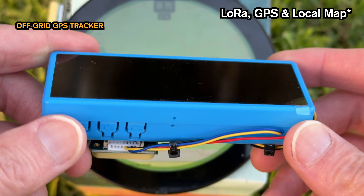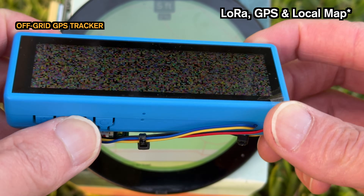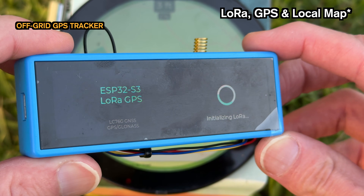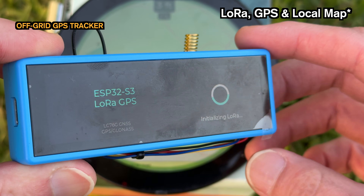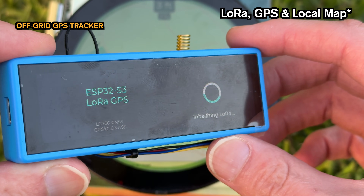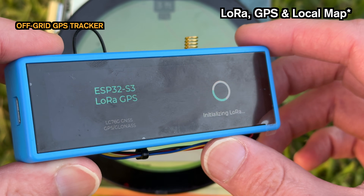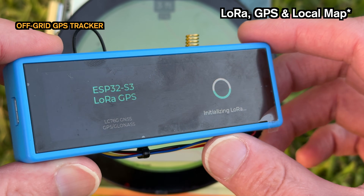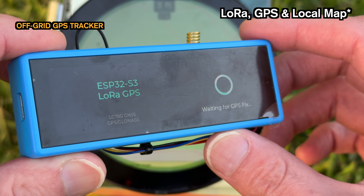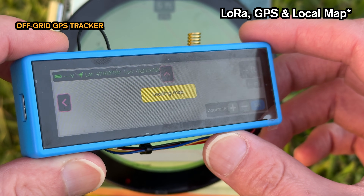Welcome back. Today we are diving into a project that brings together three of my favorite things: GPS, LoRa, and beautiful interactive maps. Like many of you, I'm absolutely fascinated by seeing data visualized geographically. So I set out to build something that solves a common problem with a unique twist. What you're looking at is a real-time off-grid GPS tracker built on my favorite ESP32-S3.